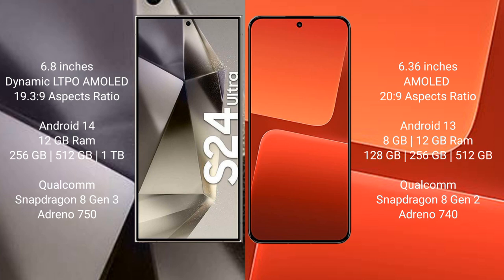Xiaomi 13 runs on Android 13 and comes with 8GB or 12GB RAM and 128GB, 256GB, or 512GB internal storage, powered by the Qualcomm Snapdragon 8 Gen 2 processor with Adreno GPU.